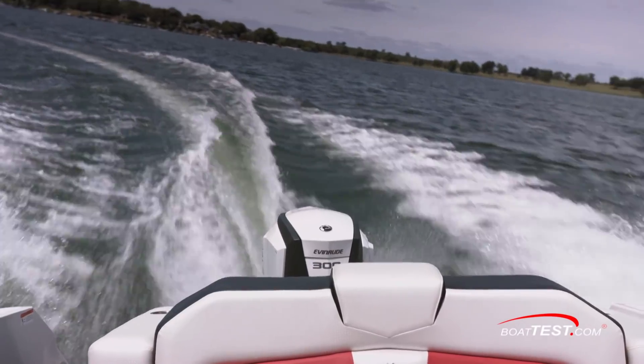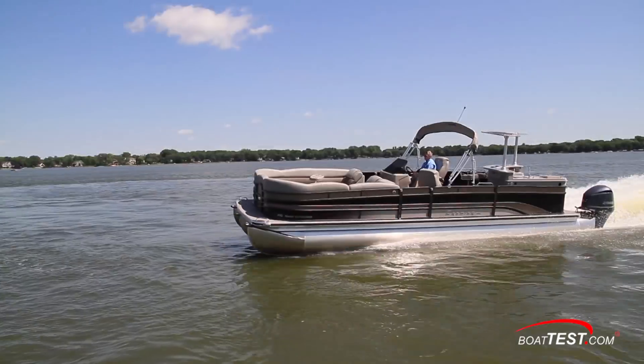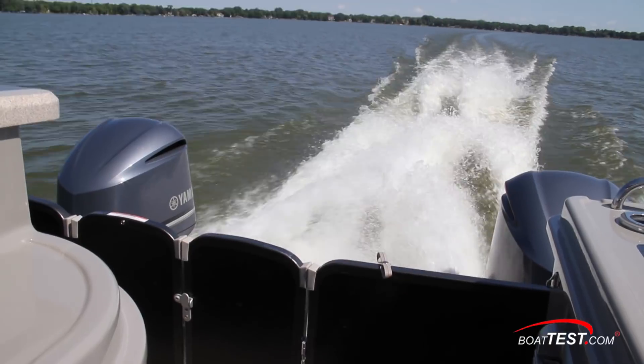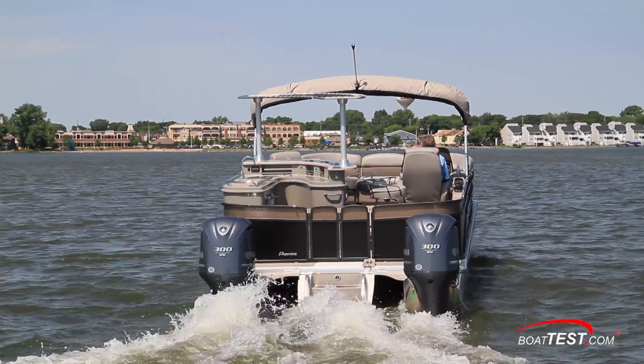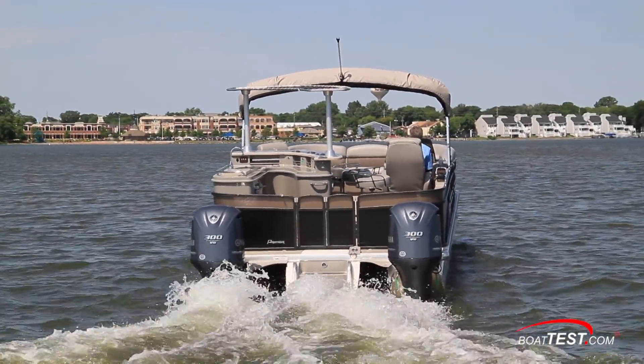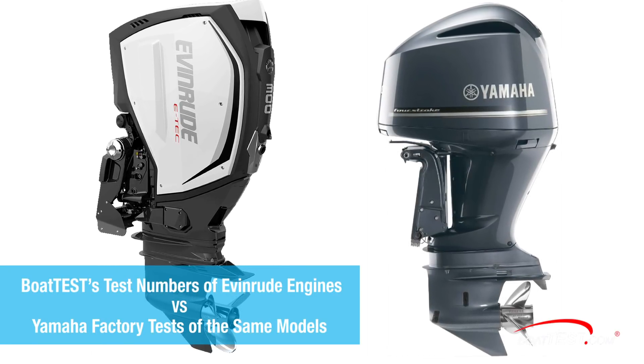The three boats we've chosen to examine were all tested by BoatTest with Evinrude E-Tech G2 300 horsepower outboards, and we're comparing those test numbers with the ones that the team at Yamaha recorded and published after they tested the identical models with Yamaha F300 engines. All of the test data is public information and appears either on the BoatTest website or Yamaha's website.